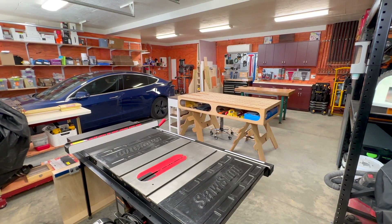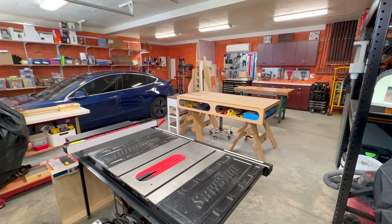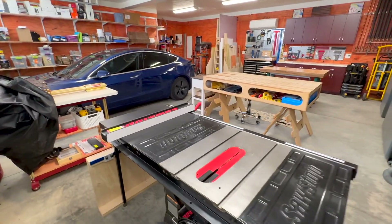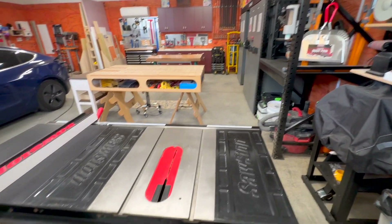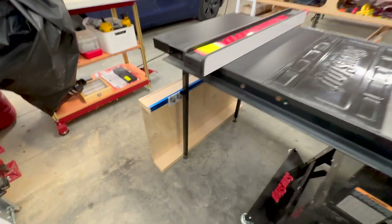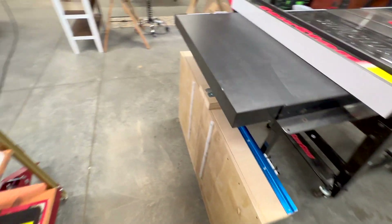It is the garage of my apartment and it is 800 square feet total, but as you can see it's shared with a car, and the rest of it is devoted to storage and also to woodworking. Here is my SawStop, which I love, and I made a cross-cut sled for it right here. I haven't figured out a good place to put it yet, but I will.